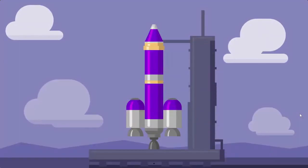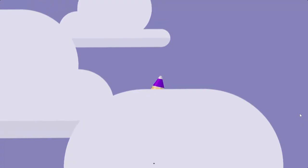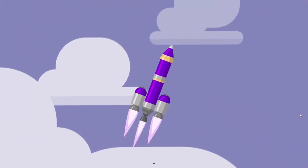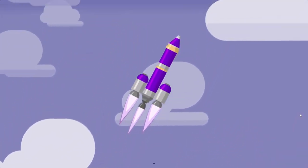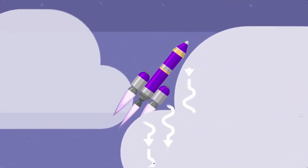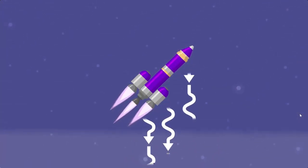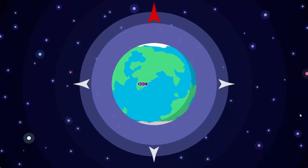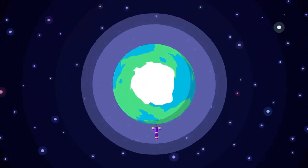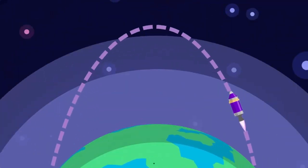By launching vertically, you cut through the thickest part of the atmosphere as quickly as possible. Most orbital rockets start tilting towards the horizon soon after they leave the launch pad. This maneuver, called a gravity turn, uses the planet's gravity to turn the ship and reduces the amount of fuel needed for a stable orbit. When launching near the equator, your gravity turn should point toward the east, since your craft gets a free boost from the planet's rotation. Thanks, planet!